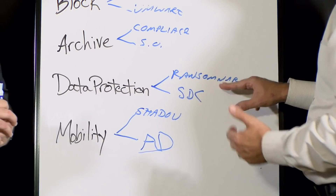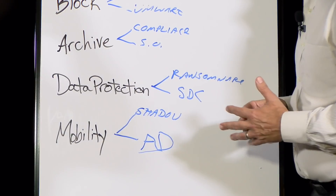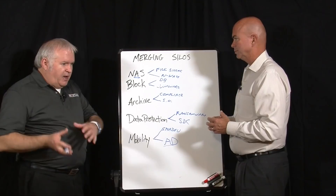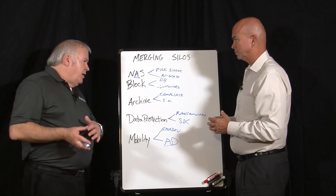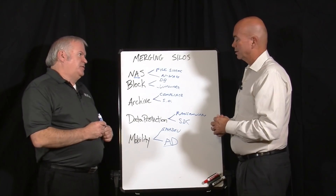Ransomware is a hot subject. What do you guys do specifically to take care of it? When you have our archive option, when you store files in the NAS, based upon your policy, we grab a copy, put it in the archive, and attach a retention policy that cannot be overridden by anybody, including ransomware. So if you've set a 10-year retention policy on files, it doesn't permit the destruction or modification of that file. It's a very, very strict compliance system.